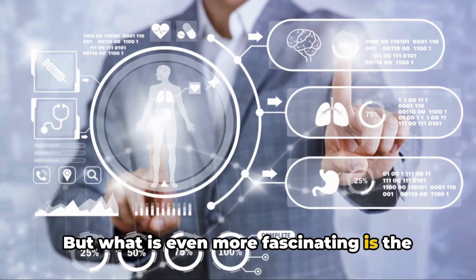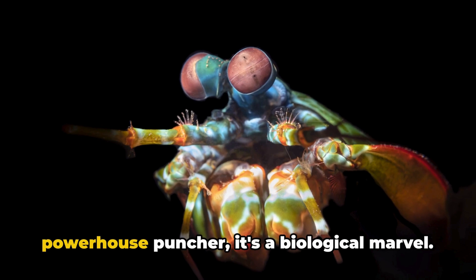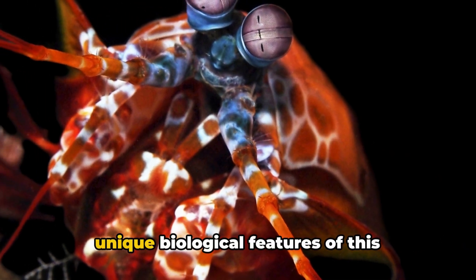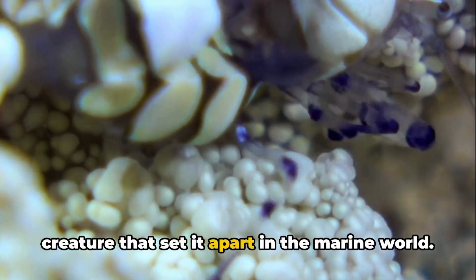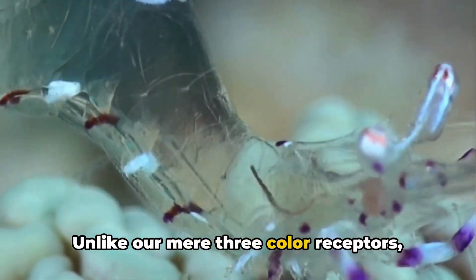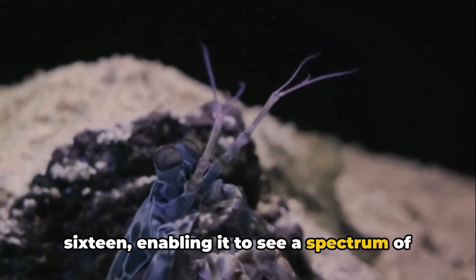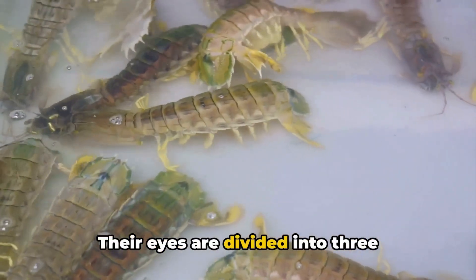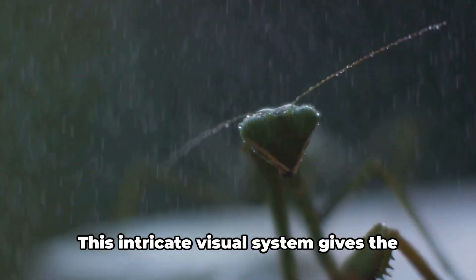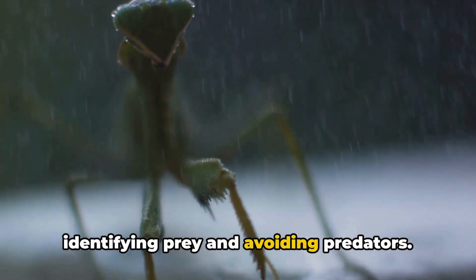What is even more fascinating is the biology behind this small yet powerful creature. The peacock mantis shrimp is not just a powerhouse puncher — it's a biological marvel. Perhaps the most intriguing feature is its compound eyes. Unlike our mere three color receptors, the mantis shrimp boasts an astounding 16, enabling it to see a spectrum of colors beyond our comprehension. Their eyes are divided into three sections, each serving a different purpose: detecting light, recognizing colors, and discerning depth. This intricate visual system gives the mantis shrimp a significant advantage in identifying prey and avoiding predators.